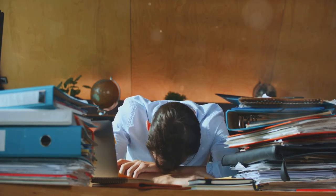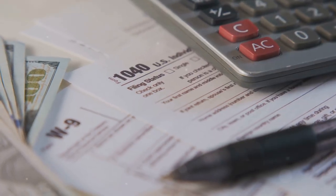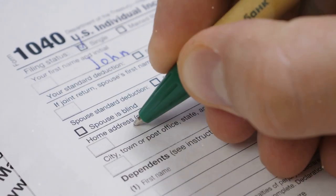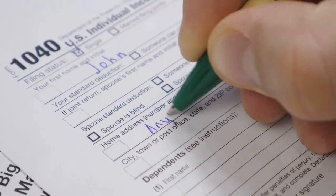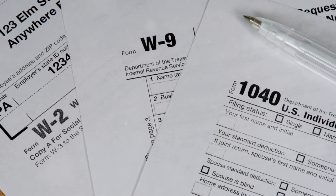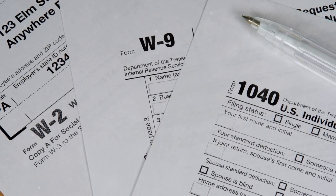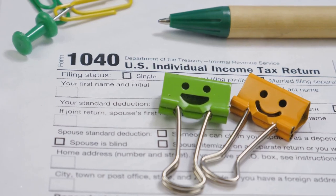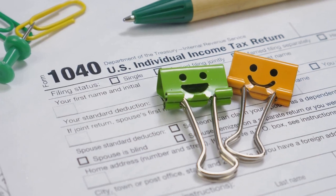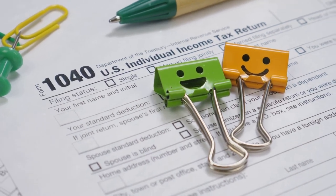Feeling overwhelmed? That's where CoinLedger comes in. They simplify the whole process, making it easy to import your transactions and generate the necessary forms. Crypto taxes don't have to be a headache — with the right forms and a little help from CoinLedger, you can stay on the right side of the IRS and keep your crypto journey stress-free.